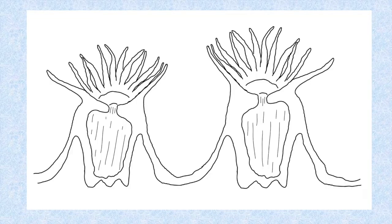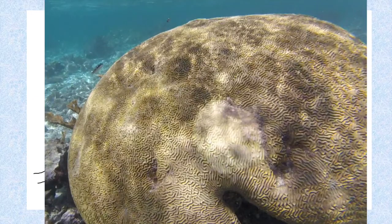Corals are made up of individual units called polyps that are linked together at the base. The corals that form coral reef systems make calcium carbonate skeletons that they can pull into and protect themselves. Here's a real coral picture from Belize — a brain coral.